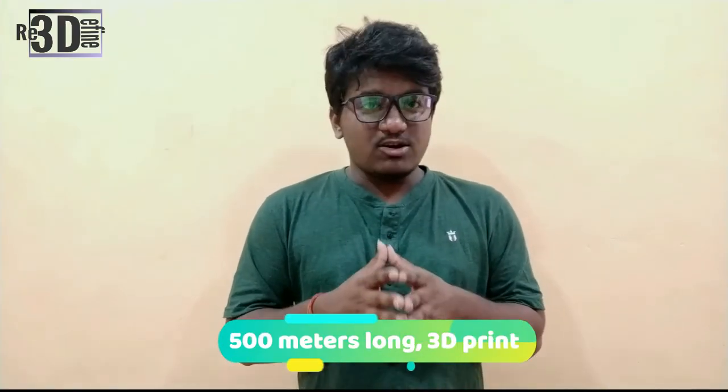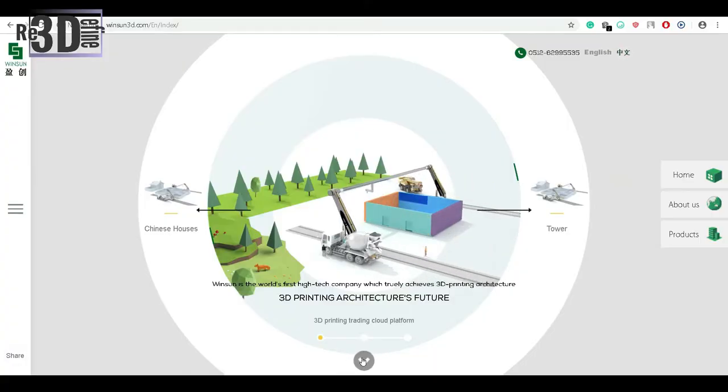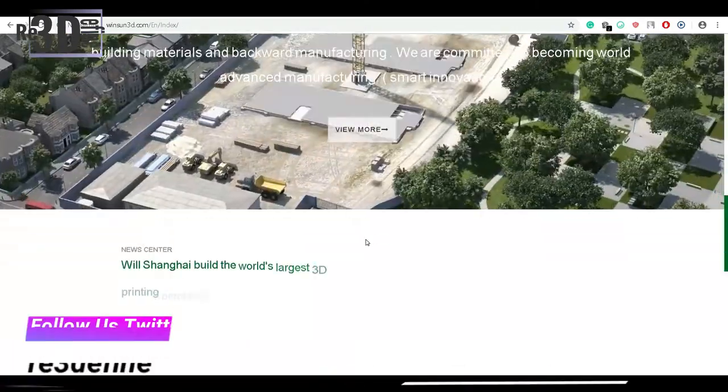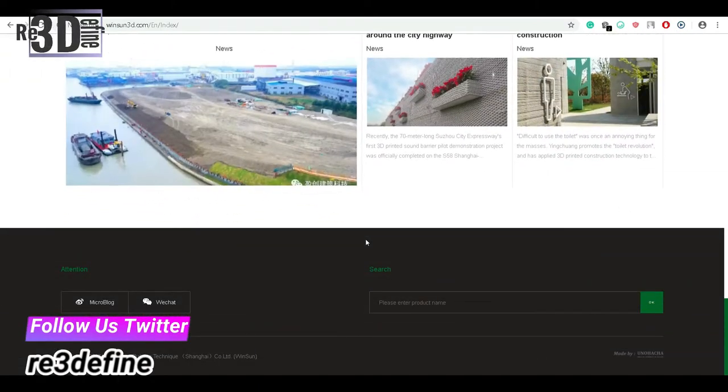Located in the Jiangsu region of Suzhou is a former mining town that has been completely rebuilt, attracting investments from some of the largest construction companies in the world. One particularly innovative project stands out, conducted by construction 3D printing company Winsun: the very first 3D printed river revetment wall, over 500 meters long, and the largest 3D printed structure ever built.